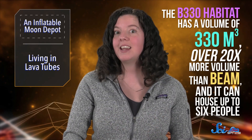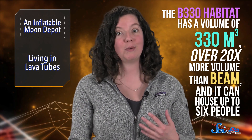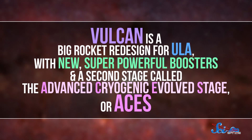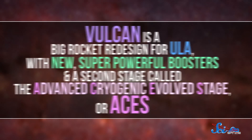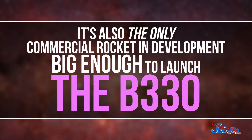The B330 habitat is basically a super BEAM. When expanded, it has a volume of 330 cubic meters — over 20 times more volume than BEAM — and it can house up to six people. But of course, we'll need to get it off Earth first, which is where ULA comes in with their Vulcan rocket. Vulcan is a big rocket redesign for ULA, with new super-powerful boosters, and a second stage called the Advanced Cryogenic Evolved Stage, or ACES. It's also the only commercial rocket in development big enough to launch the B330.